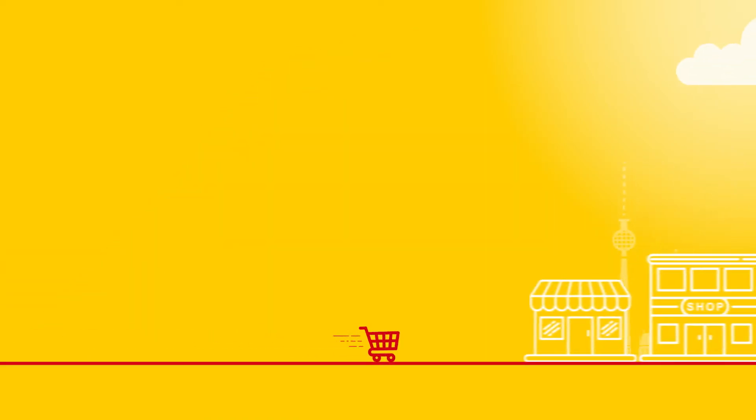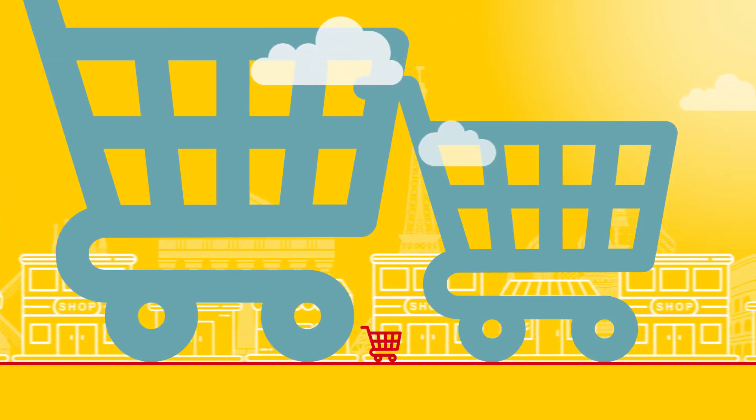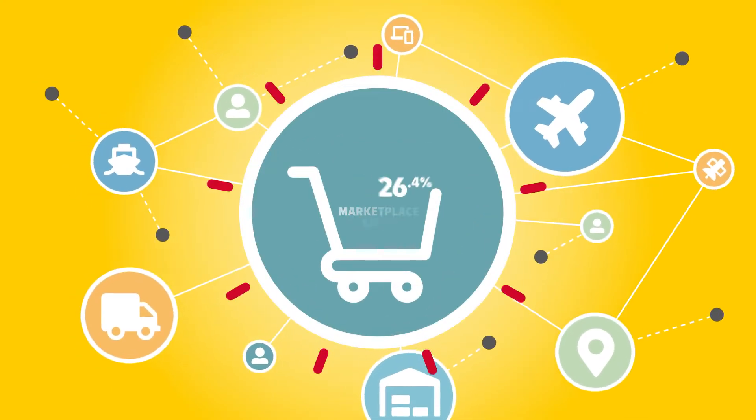In a European retail landscape dominated by e-commerce giants, establishing your own e-commerce channel is no small task. The e-commerce market is growing fast and giant marketplaces with their extensive infrastructure and capabilities are capturing a large part of this growth. So how can your small or medium-sized business scale up operations to match that e-commerce growth?